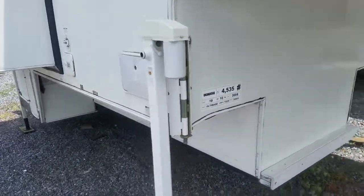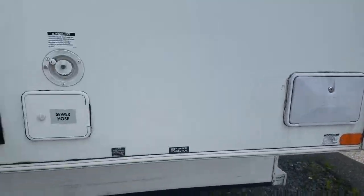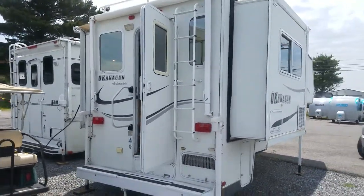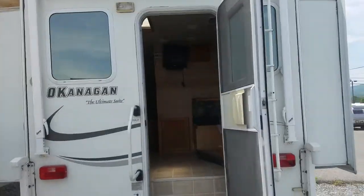This uses the Happy Jack lift system. You've got an outside utility shower, and that's your battery compartment there. There's a ladder to get to the roof, and I'll have pictures of the roof at the end.